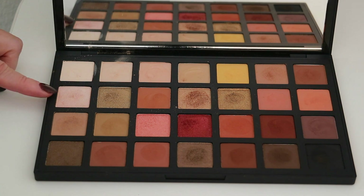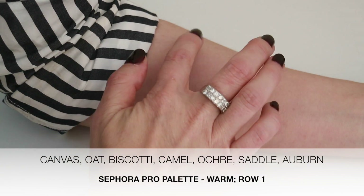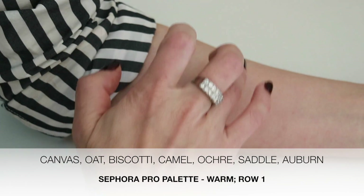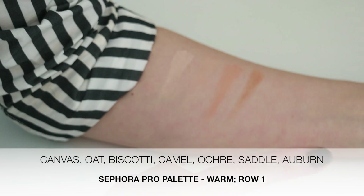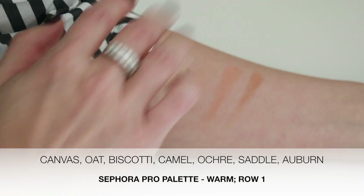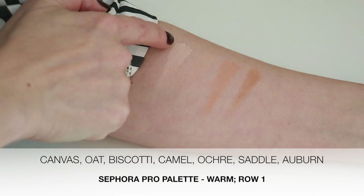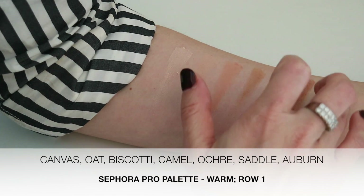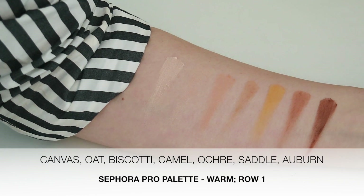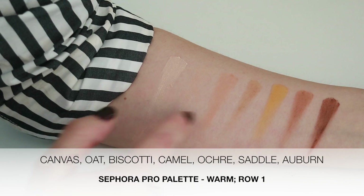So why don't I stop rambling and we'll get into swatches. We're going to start with the first row and go down, from left to right. So starting with row one: canvas, oat, biscotti, camel. I did a pretty gentle swirl of the finger in the pan — just one swipe — and the color payoff is pretty decent. You can see how kind of dusty canvas is. And then next we have ochre, saddle, and auburn. All of those shades are matte, very lovely. This ochre color is so pretty — great sort of lid and transition shades.